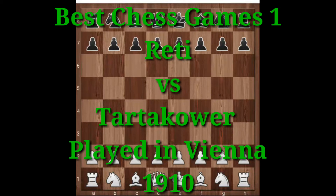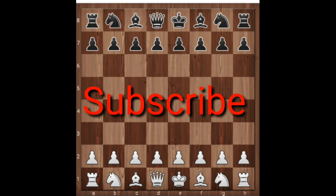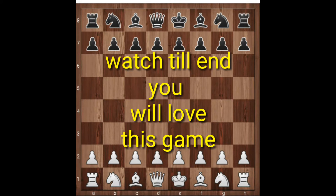Hello chess lovers, welcome to our classic chess news. Today I am going to show you a very beautiful game and start a new series of best chess games under 15 moves. This game was played between Reti and Tartakower in Vienna in the year 1910. This is an extremely beautiful game and you will just love it, so watch till the end.